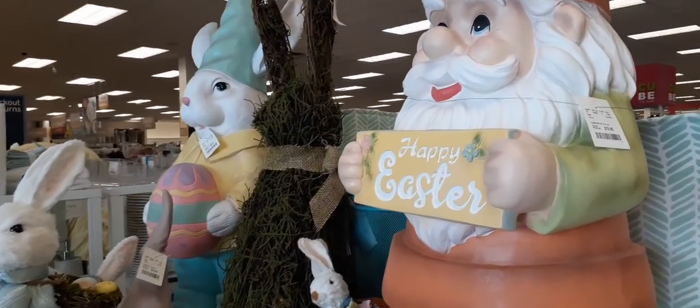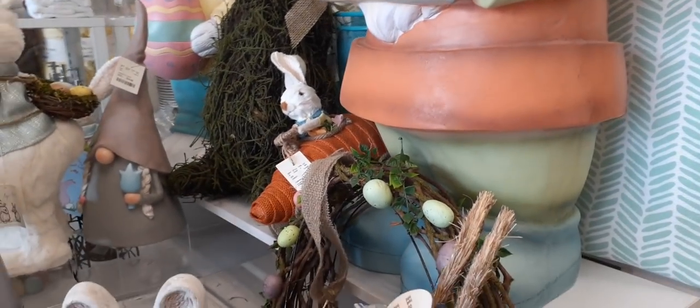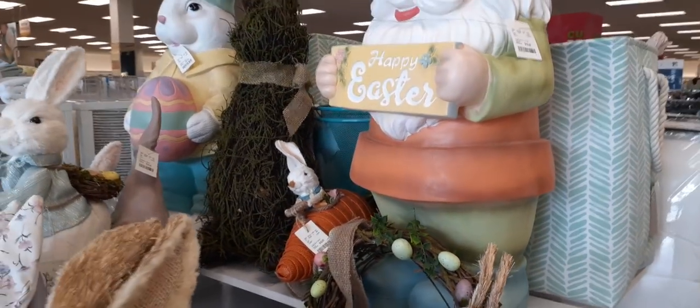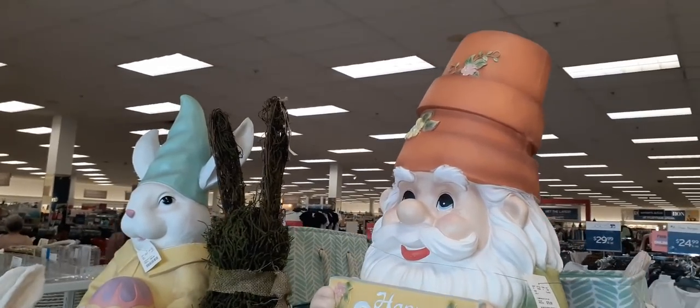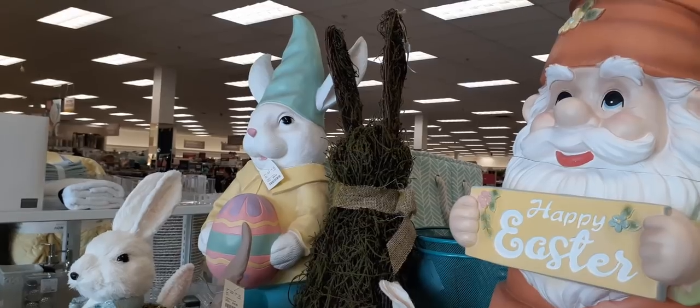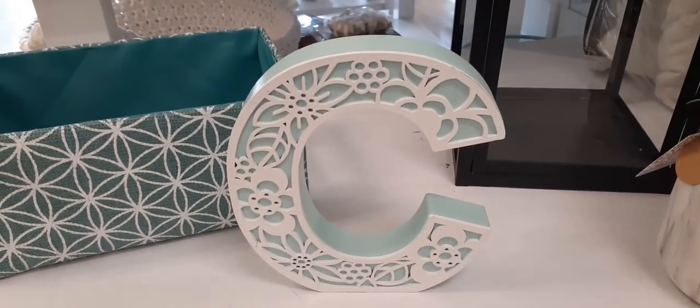This gnome right here says 'Happy Easter' — he is $79.99 and he is absolutely huge. Look at his hat, he also has floral appliques on it. Then we have the Easter Bunny over there and I'm going to try and get closer.